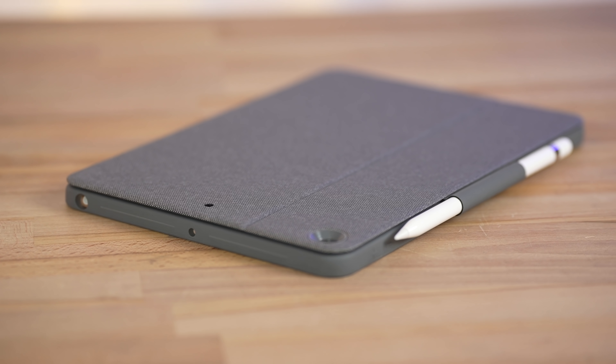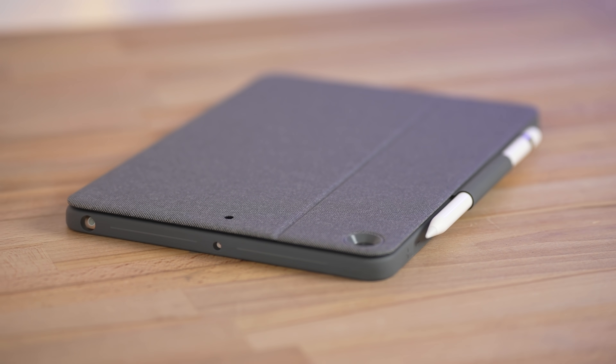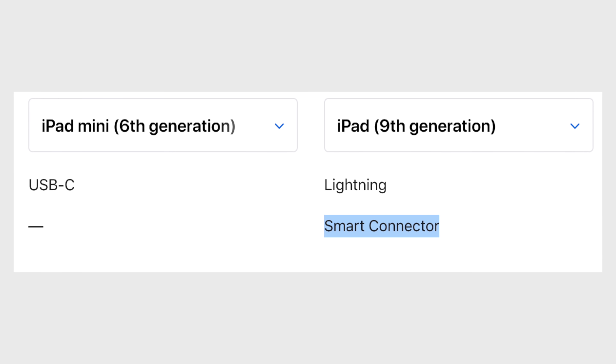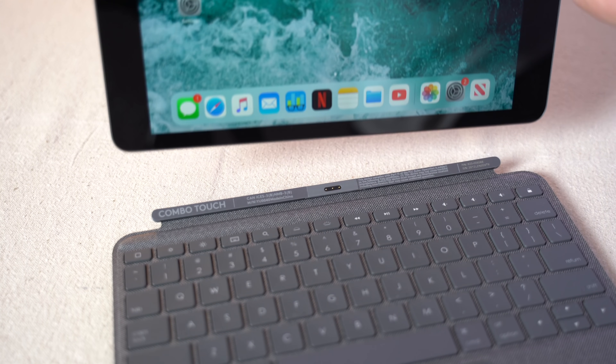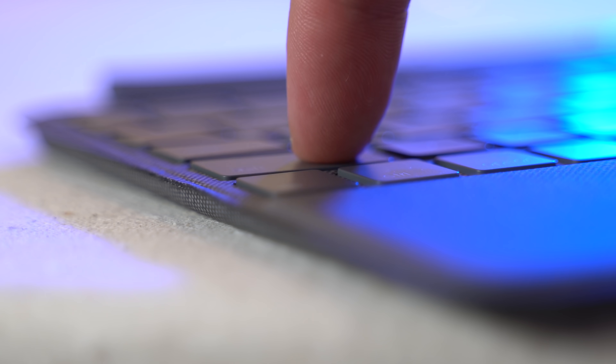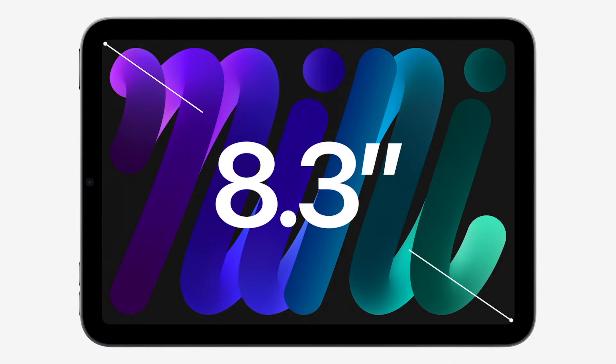With all that said, the iPad 9 actually has a couple of features that the Mini does not. The iPad 9 is now the only iPad that still comes with a headphone jack, while the Mini 6 has scrapped it this year. The iPad 9 also comes with Apple's smart connector, which allows it to support amazing keyboards like Logitech's Combo Touch, which features a full keyboard and a trackpad that works very well, turning it into a laptop replacement. The Mini 6 unfortunately doesn't support this because it's too small to have a keyboard attached to it.